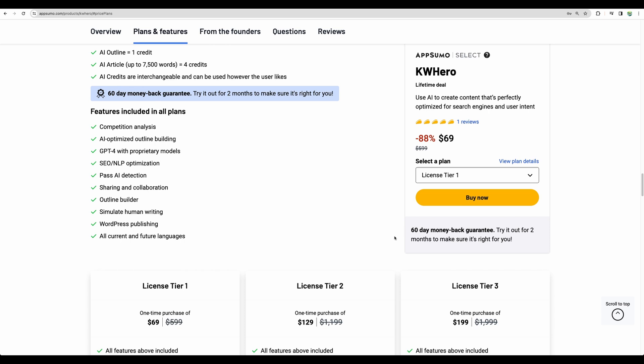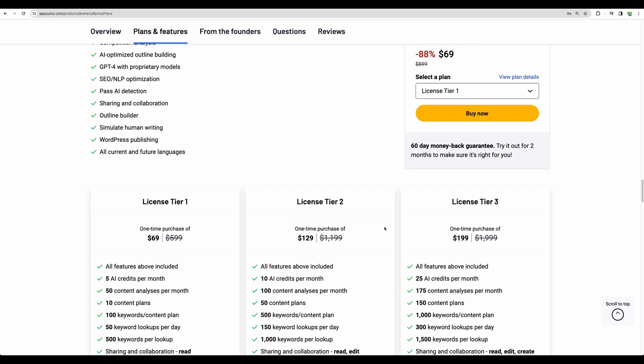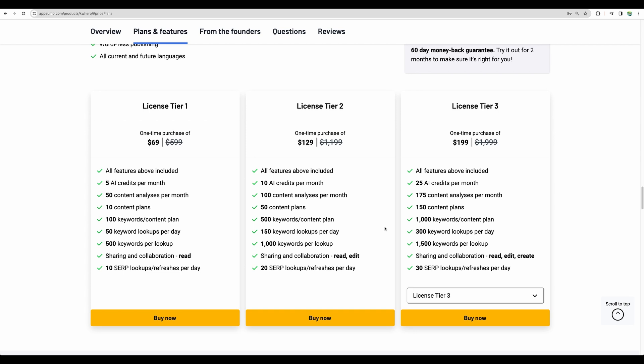Those four features are: a keyword research tool, an AI writer, a content optimizer, and AI undetectable software.